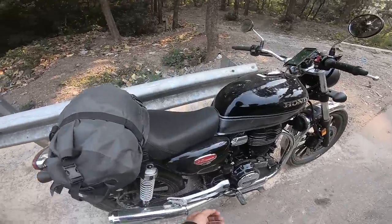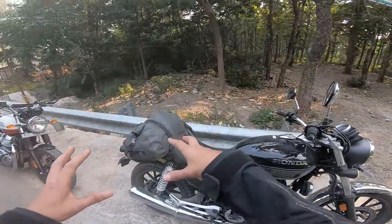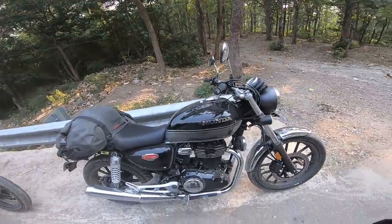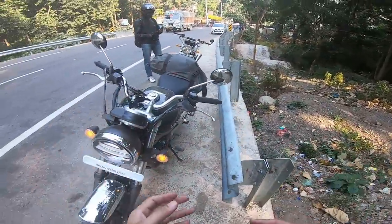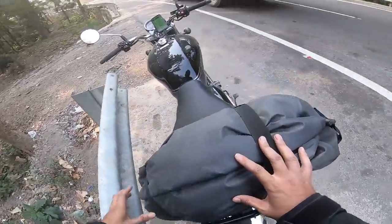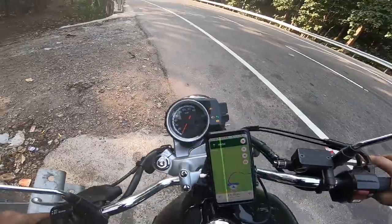So guys, this is a Honda Highness CB 350. On it I have my Triumph dry bag with all my stuff. I'm wearing an Alpinestars Valparaiso 2 jacket in which I have all my cameras. This is an all-weather jacket. I'm not wearing gloves right now — I just kept them inside. I ended up getting winter gloves for this ride, but the day is rather warm.